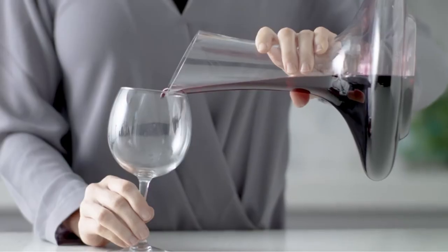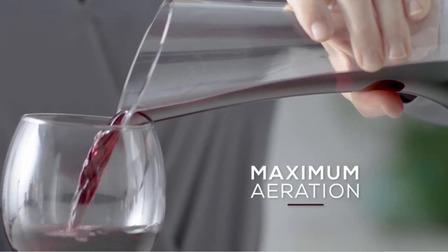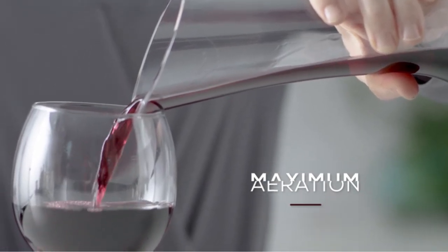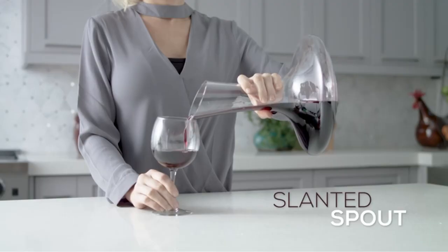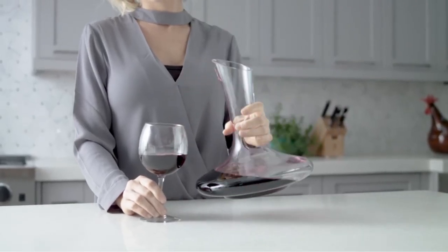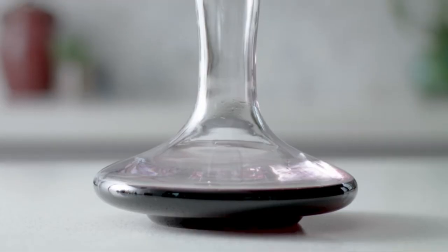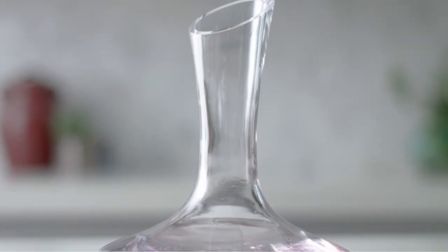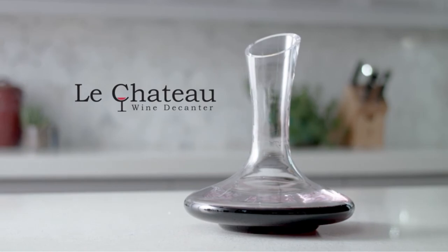When you pour your red wines into this carafe, you'll oxygenate it far more rapidly than if you left it to breathe in a wine glass. You'll have much more surface area exposed, and you'll find the aroma, taste, and overall purity of your wine is enhanced. The lead-free crystal allows you to improve the quality of your wine without any concerns about your health. As an added bonus, this decanter looks great on the counter or wine stand too.